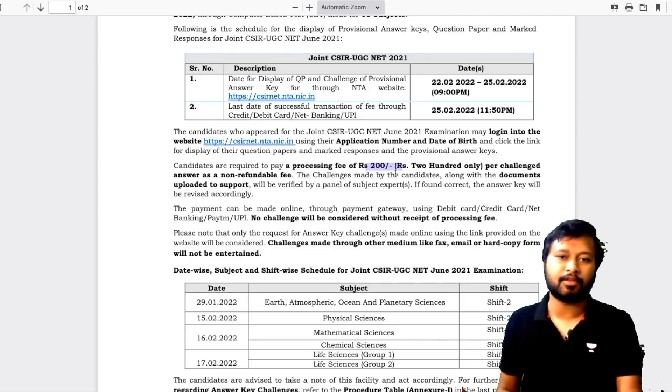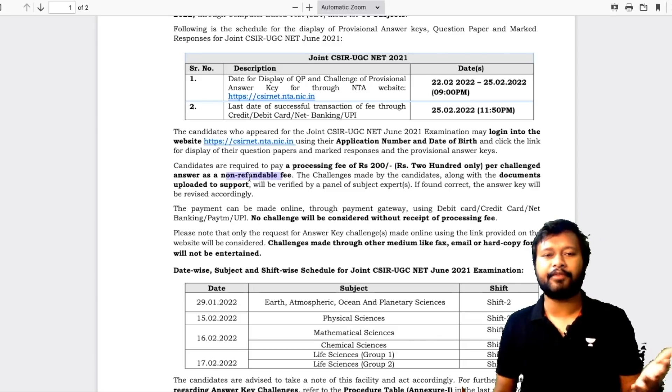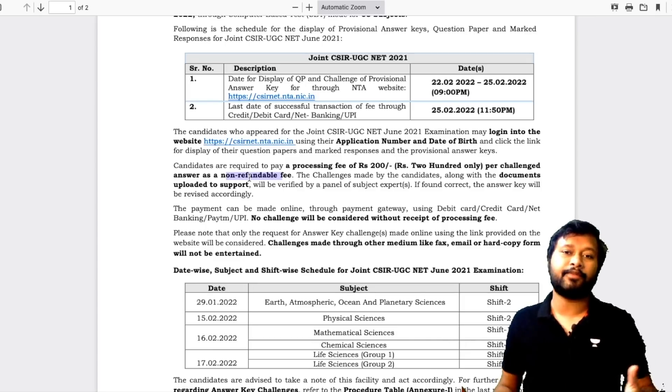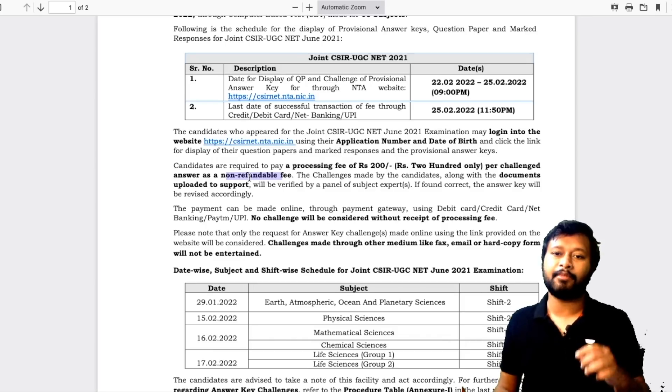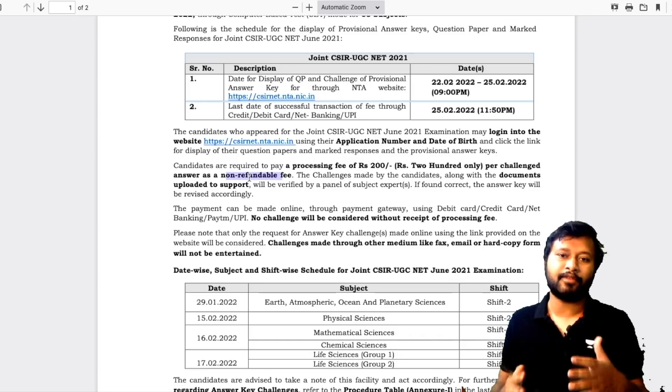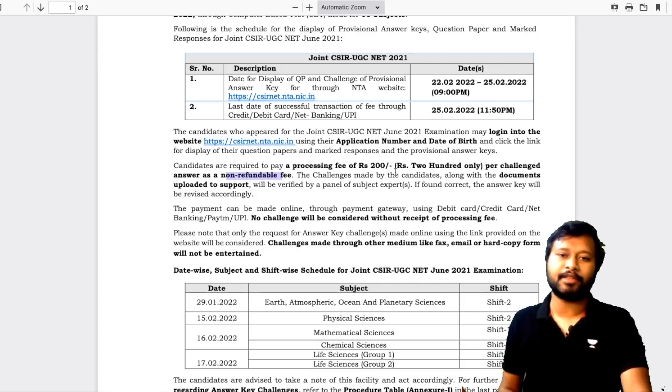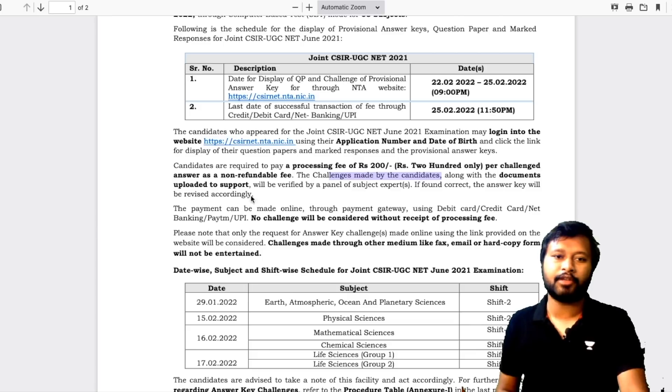Once they are done with this, they are required to pay a fee of ₹200 in case they want to challenge a question. Remember that this fee is non-refundable. Earlier the fee used to be ₹1,000 and it was refundable if the answer was accepted, but this time the fee is non-refundable even if the answer is correct. So ₹200 is the new processing fee for challenging a question.